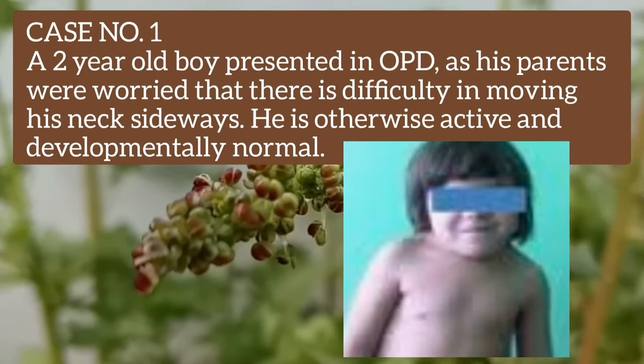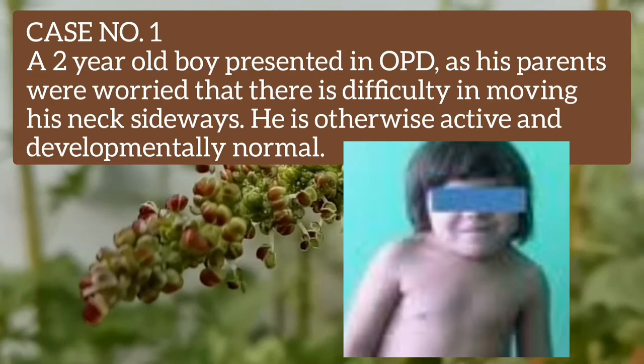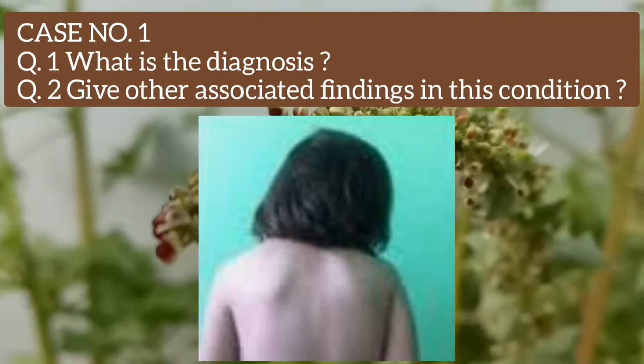Case number one is a two-year-old boy presented in OPD as his parents were worried that there is difficulty in moving his neck sideways. He is otherwise active and developmentally normal. Question number one: what is the diagnosis? Question number two: give other associated findings in this condition.